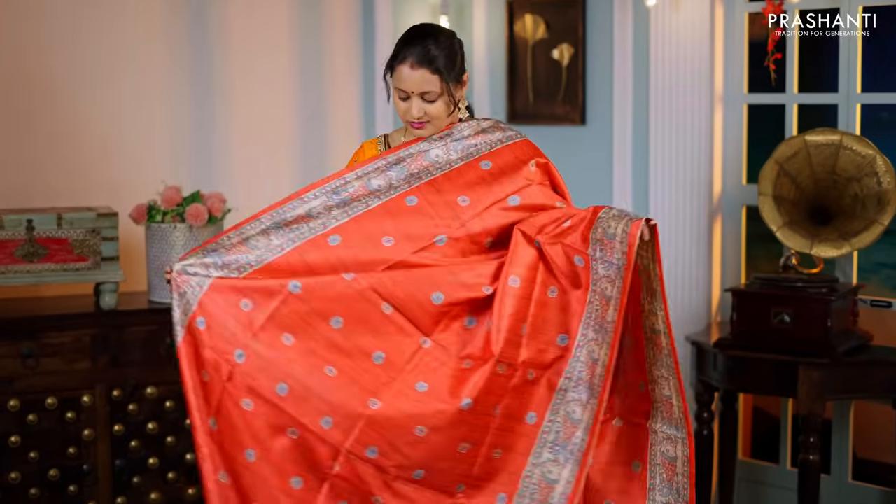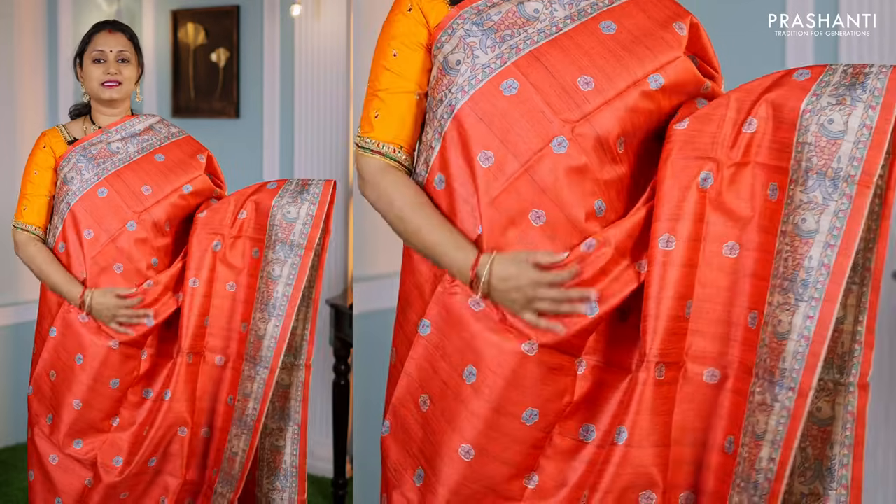Red — another pretty colour with contrast borders and simple buttas printed throughout the saree, a Madhubani printed pallu, and a matching plain blouse — priced at ₹1,250.